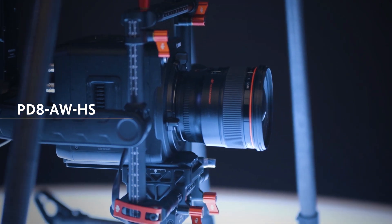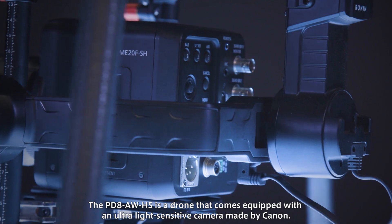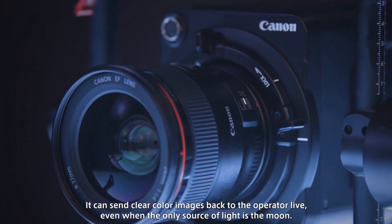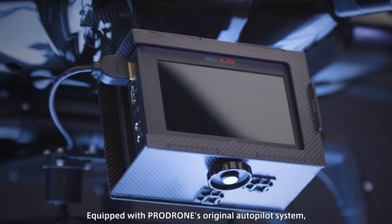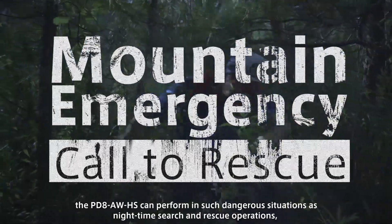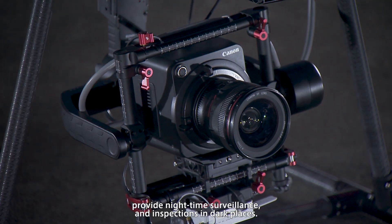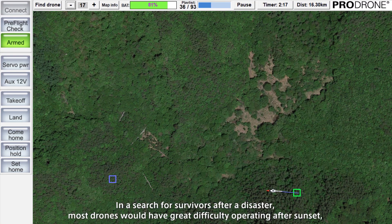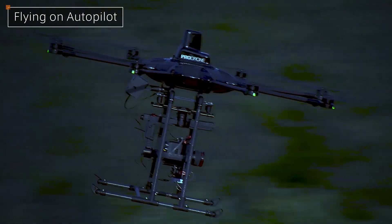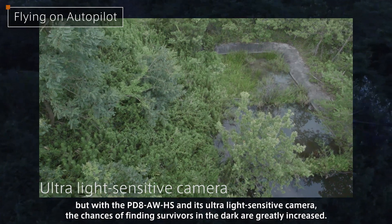The PD-8 AWHS is a drone equipped with an ultra-light-sensitive camera made by Canon. It can send clear, color images back to the operator live, even when the only source of light is the moon. Equipped with ProDrone's original autopilot system, the PD-8 AWHS can perform in dangerous situations such as nighttime search and rescue operations, provide nighttime surveillance, and inspections in dark places. In a search for survivors after a disaster, most drones would have great difficulty operating after sunset, but with the PD-8 AWHS, the chances of finding survivors in the dark are greatly increased.